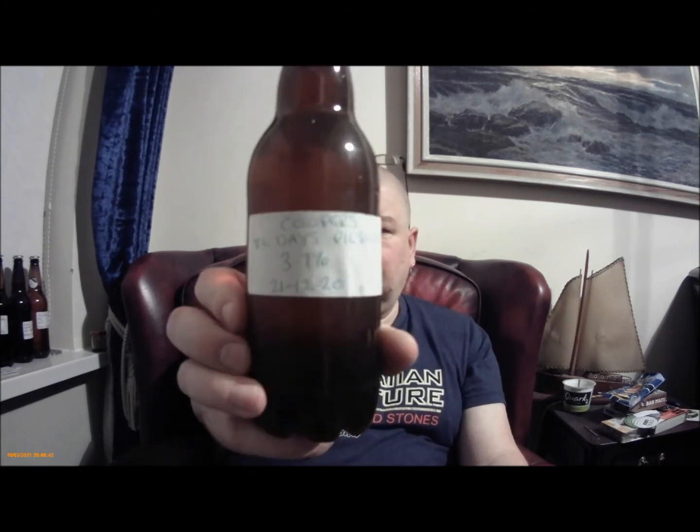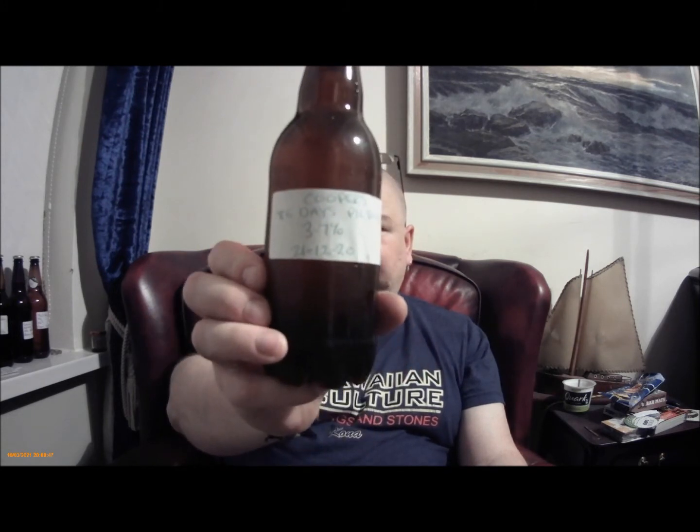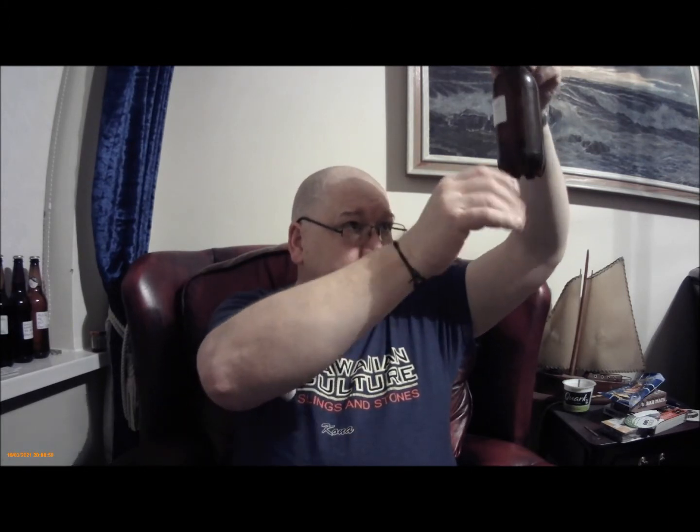This one is the Coopers 86 Day Pilsner at 3.7%. I don't know if you can see that or if it's in focus. Bottled 21st of the 12th 2020. Looks pretty much like it's bottle conditioned. There's a few bits floating about, so we'll be quick on the pour. Getting the cap off - there's some smoke there.